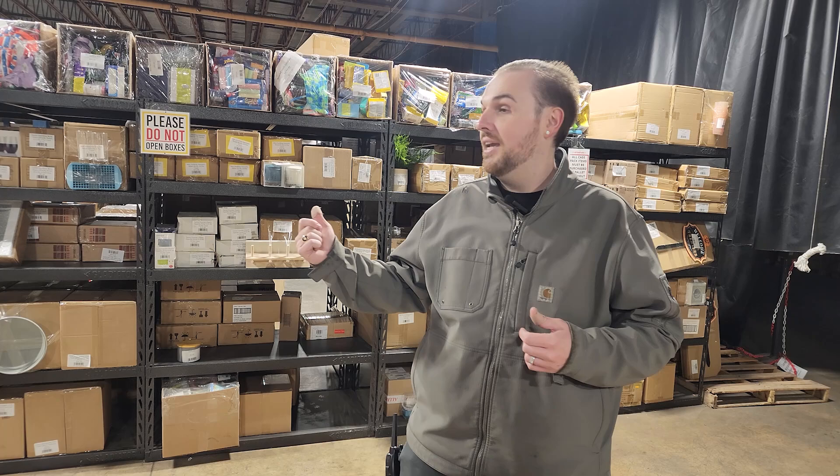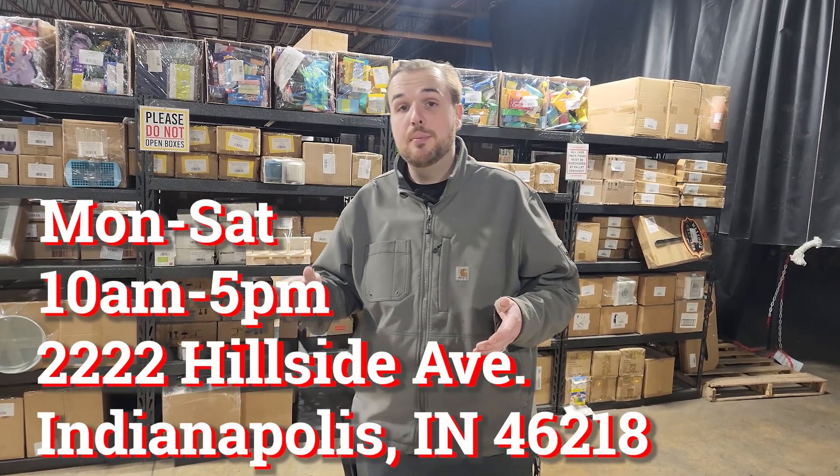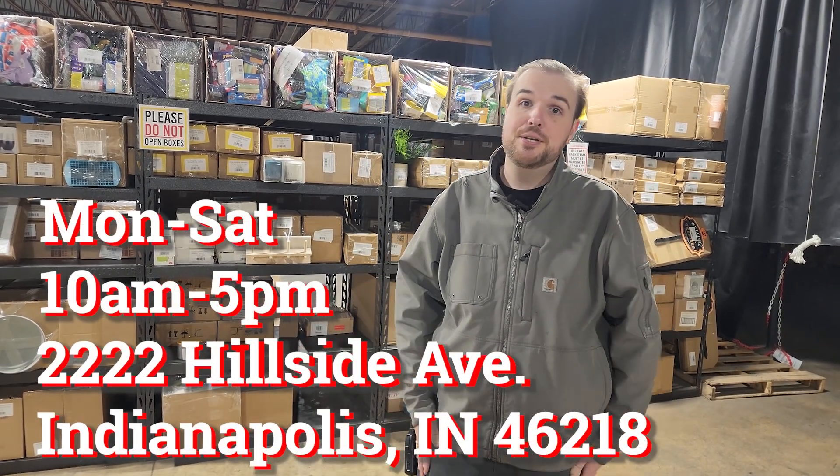Same goes for any of the case pack product or pallet product because we restock multiple times a day. Other than that, we are open Monday through Saturday, 10 a.m. to 5 p.m., and we look forward to seeing you guys out.